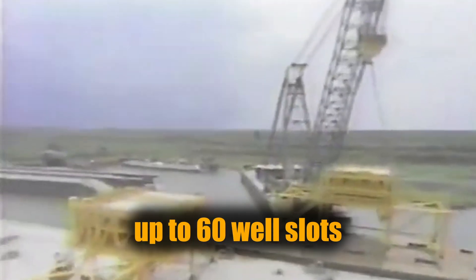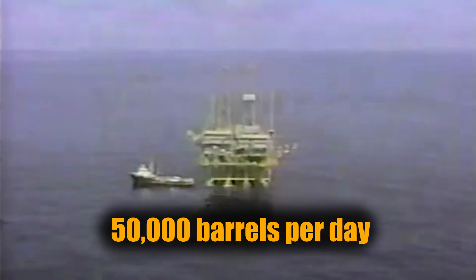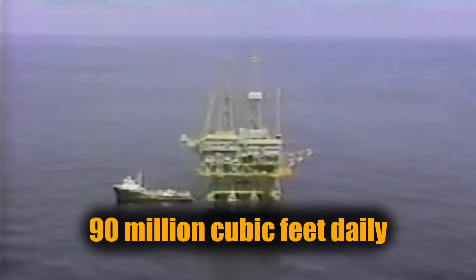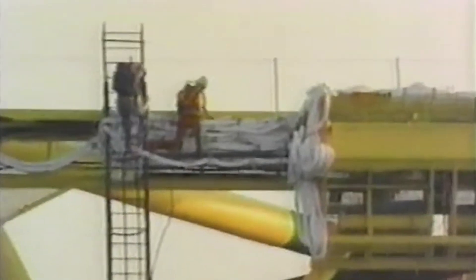At its peak, the platform supported up to 60 well slots, with oil production reaching 50,000 barrels per day and gas output of up to 90 million cubic feet daily. But Bullwinkle wasn't built to work alone — it serves as a hub for nearby satellite fields, including Troika, Rocky, Angus, and Aspen, gathering oil and gas and channeling it through a vast pipeline system that feeds into the broader Gulf of Mexico infrastructure.